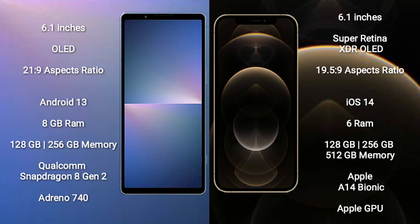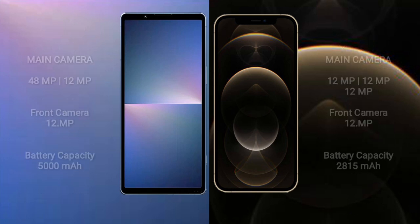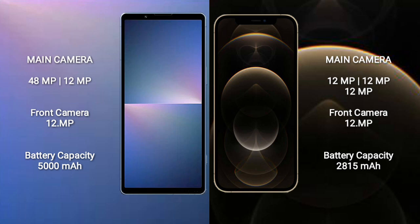The Sony Xperia 5 Mark V features a dual camera setup with 48MP plus 12MP, and a 12MP front camera. The iPhone 12 Pro features a triple camera setup with 12MP plus 12MP plus 12MP, and a 12MP front camera.